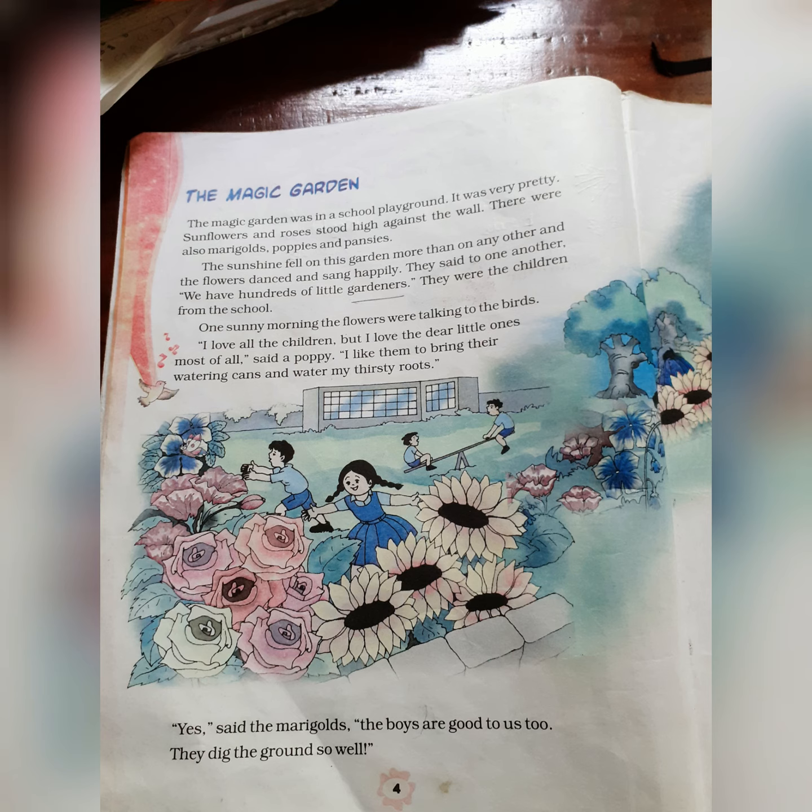I shall read the lesson and you listen and read at home repeatedly. If you read the lesson repeatedly, you will understand the language easily. Now — The Magic Garden.